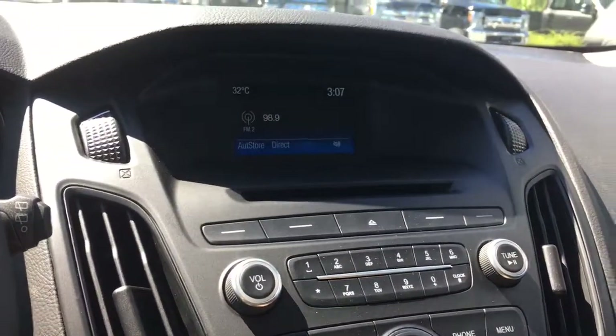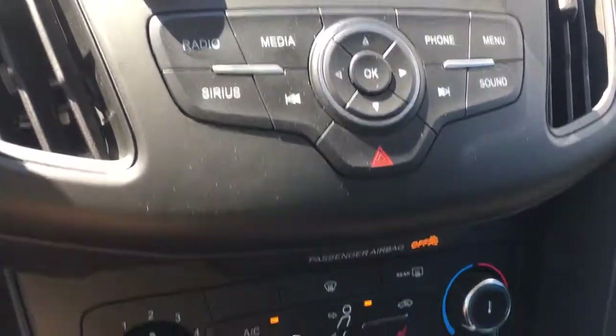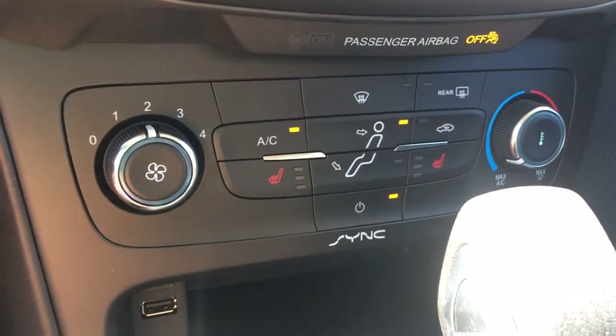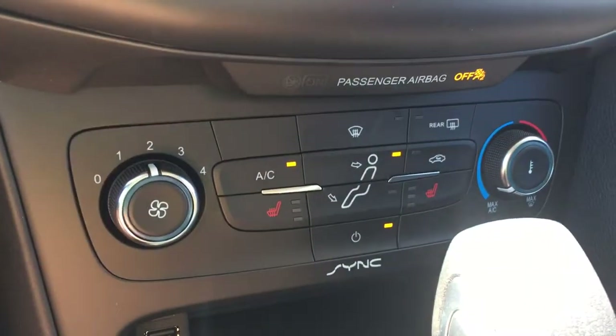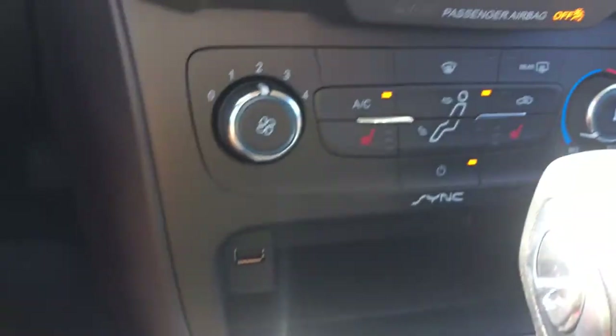It's also where you're going to see your backup camera view when you put the vehicle in reverse. Down below you have your climate control, so you have both AC, max AC as well as front and rear defrost and heated seats for driver and passenger.